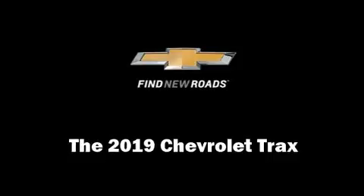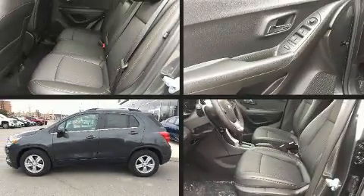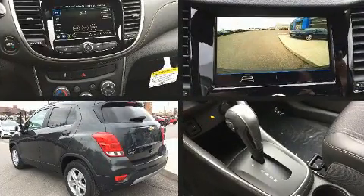You can expect a lot from the 2019 Chevrolet Trax. It features an automatic transmission, front-wheel drive, and an efficient four-cylinder engine.